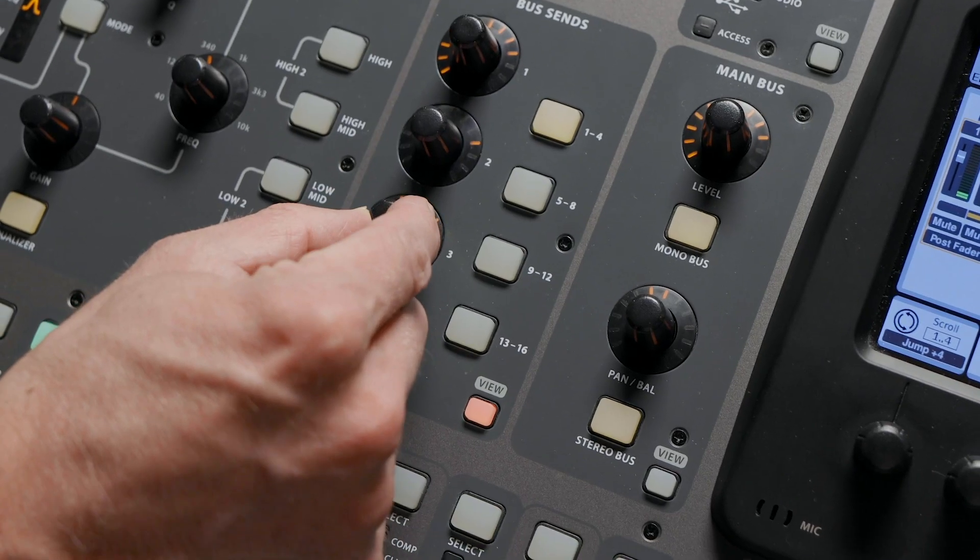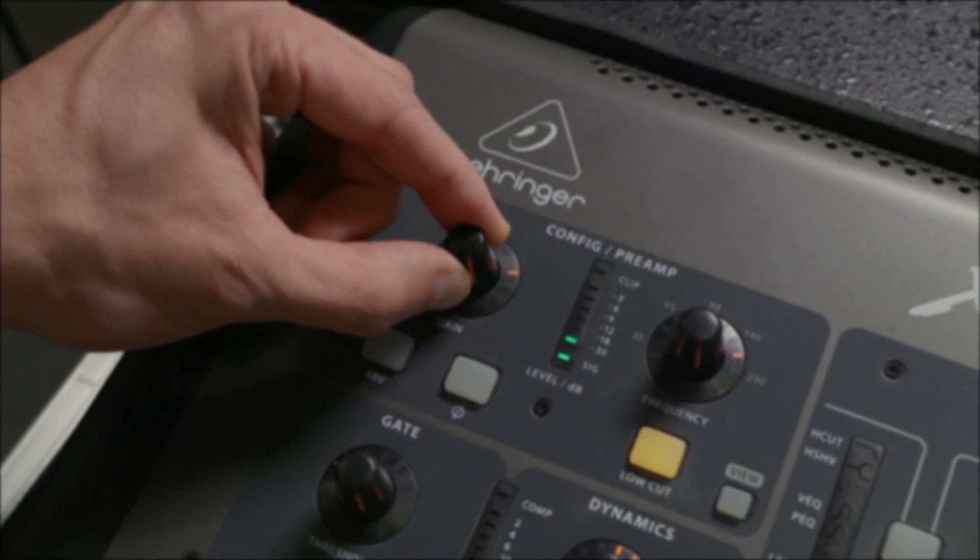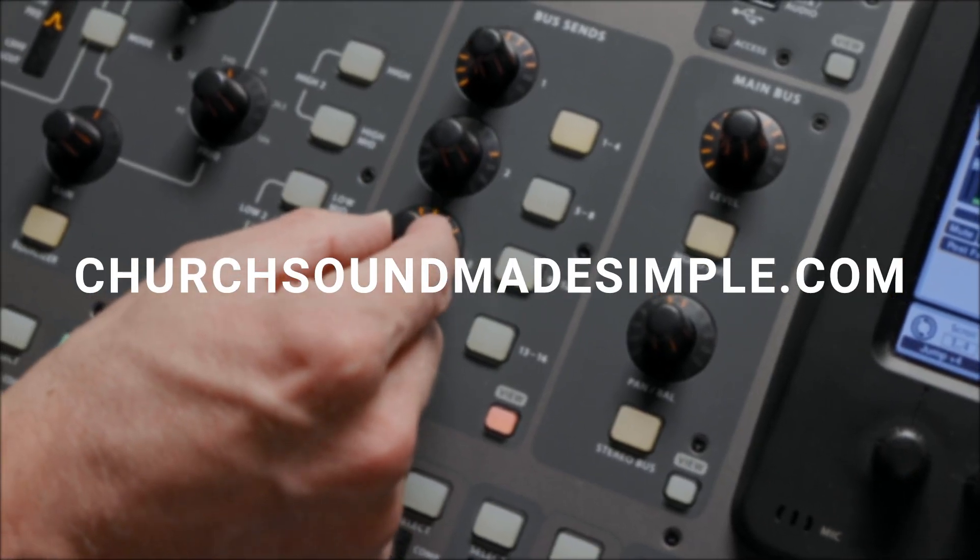Mixing sound seems complicated, but it doesn't have to be. Get access to our stress-free training to help you create great sound at church by visiting churchsoundmadesimple.com.